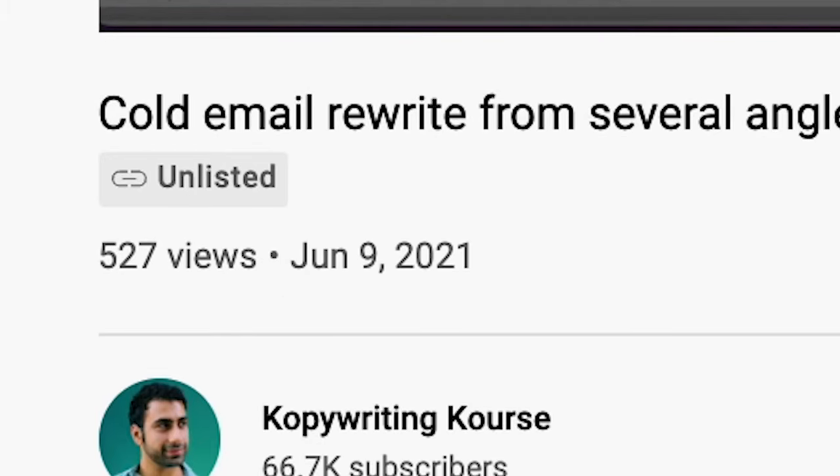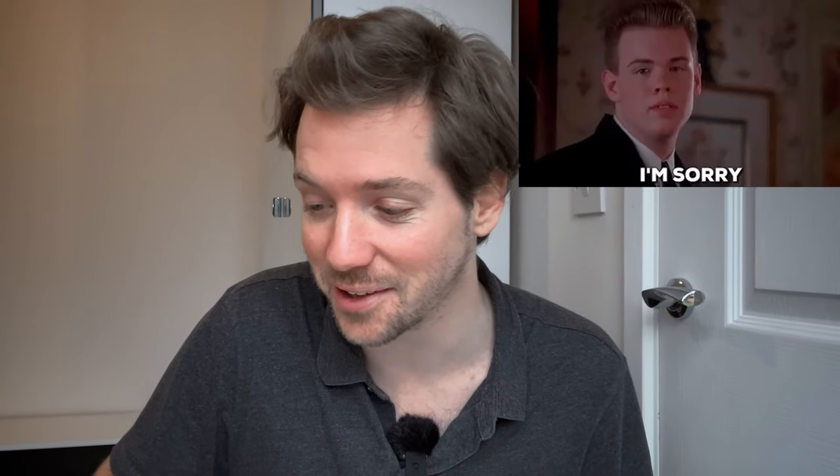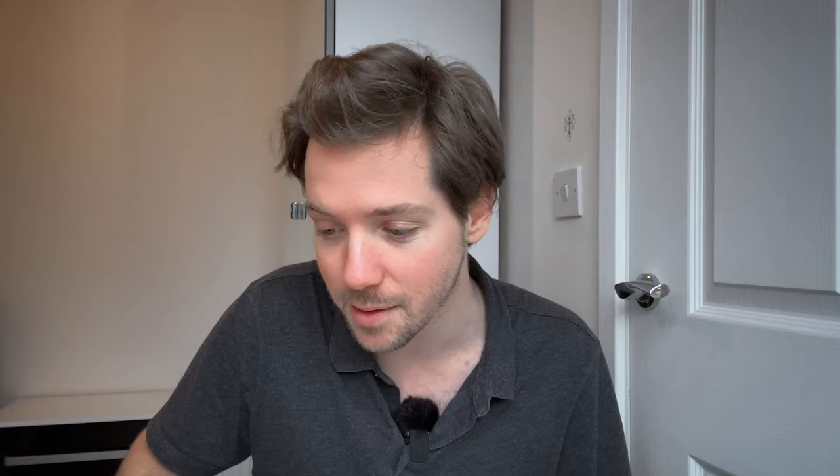I guess we should start by watching the short. It's an unlisted video. I wonder if he pulled this down. I don't know how my team found this unlisted video from June 9th, but let's go.